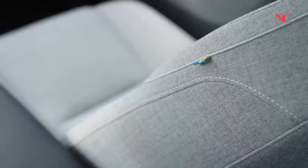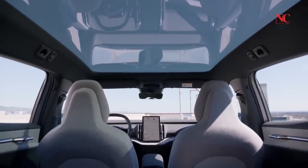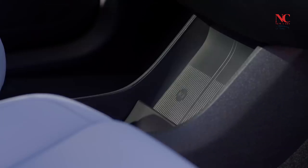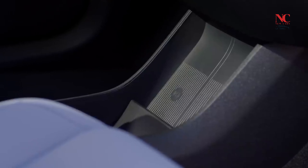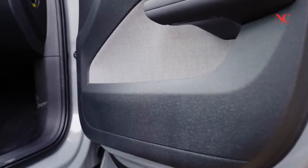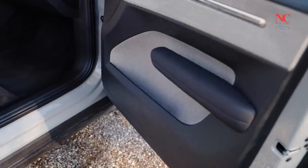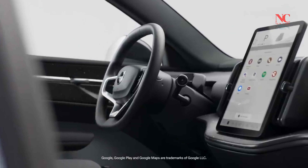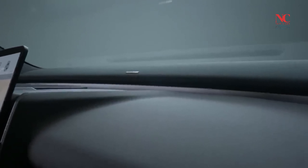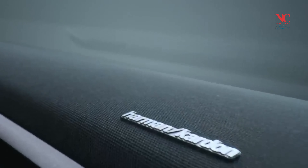The Dual Motor Performance model is aimed at thrill-seekers, featuring a dual-motor setup with a combined output of 422 horsepower and 400 pound-feet of torque. It accelerates from 0–60 mph in just 3.4 seconds, providing an exhilarating and dynamic driving experience with an impressive balance between power and agility.